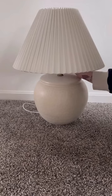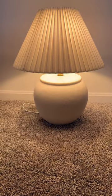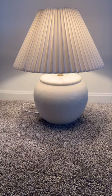These Hearth and Hand lamps — I like the pleated shade and I like the shape of the base. It's pretty large as well. I say 8.5 out of 10.